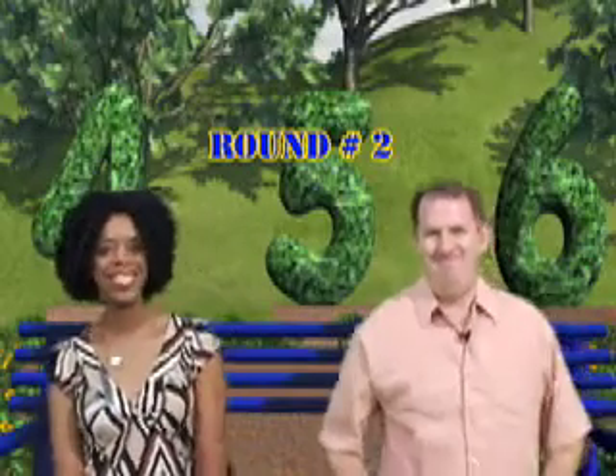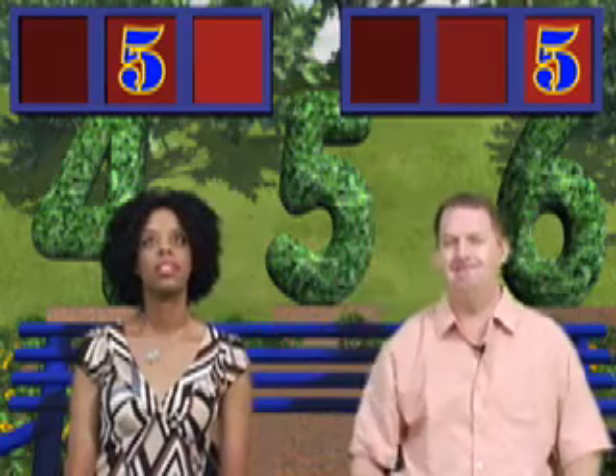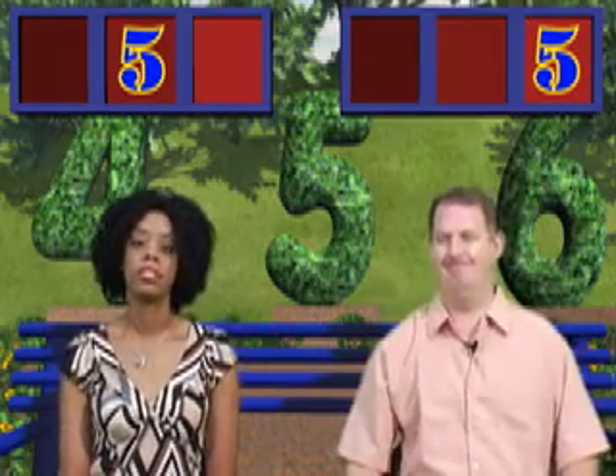Okay, round two, here we go! The first digit is five. Mike put his in the ones place and Janet put hers in the tens place. The next digit is six.